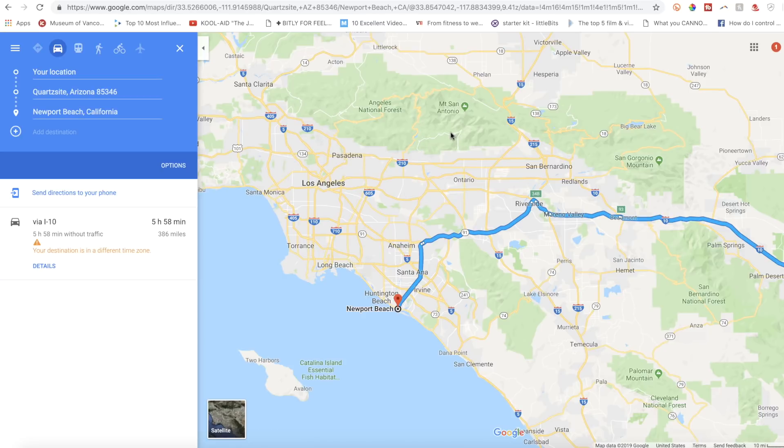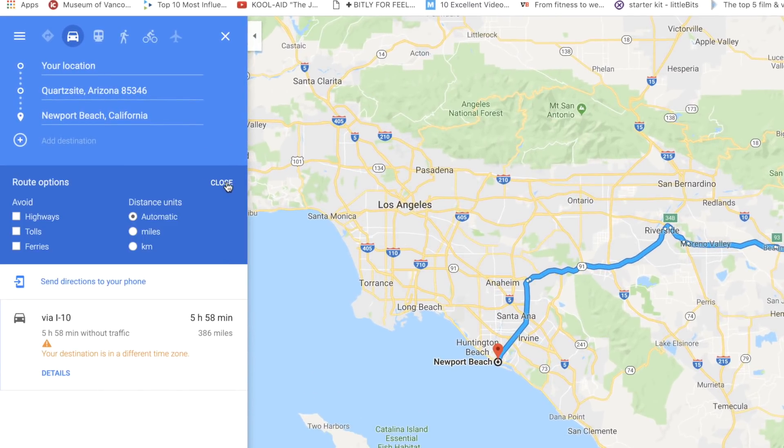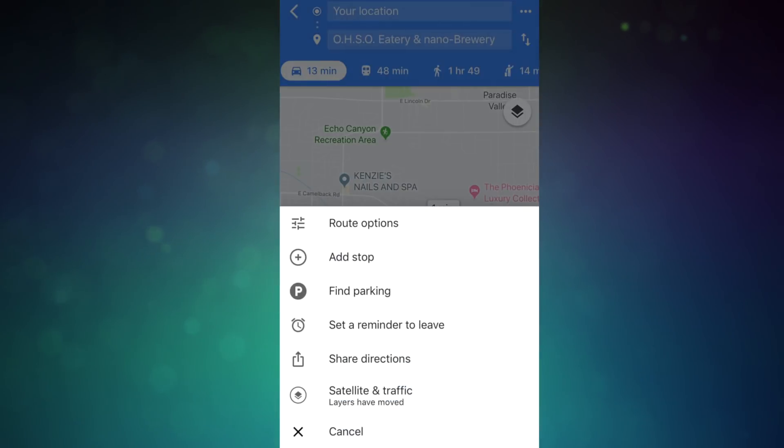Next, get familiar with your route options — this is a web and mobile tip. After pulling your directions on web, tap on Options underneath the destination. You can avoid highways, toll roads, and ferries. On mobile, this same feature is found in the menu.